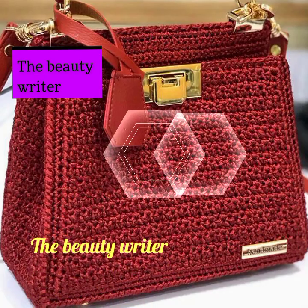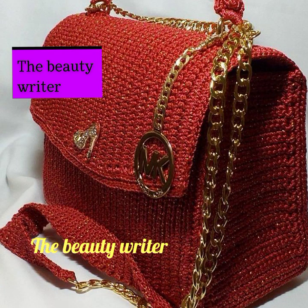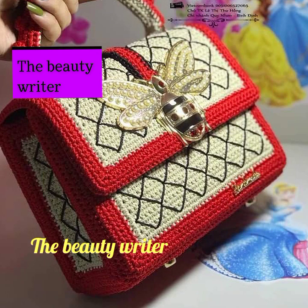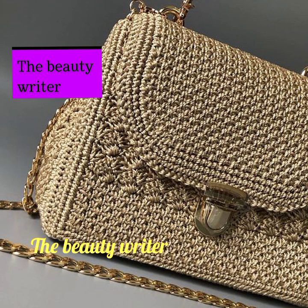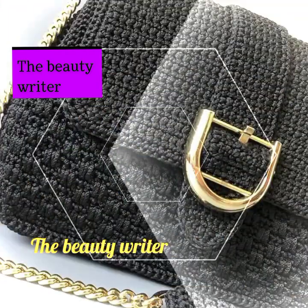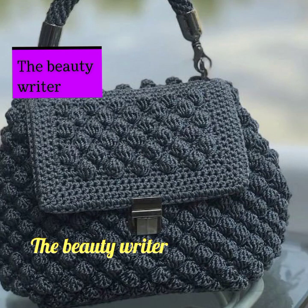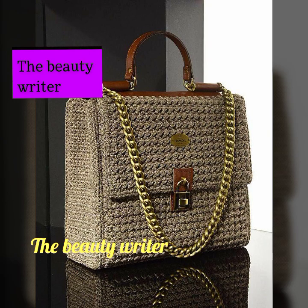Hello friends, welcome back to my YouTube channel The Beauty Writer. Today my video is about crochet handbag designs. I hope you are in the best condition of health and doing well. I am back with the most stylish and attractive crochet handbag designs. By watching my video you will get very amazing and attractive stylish ideas.